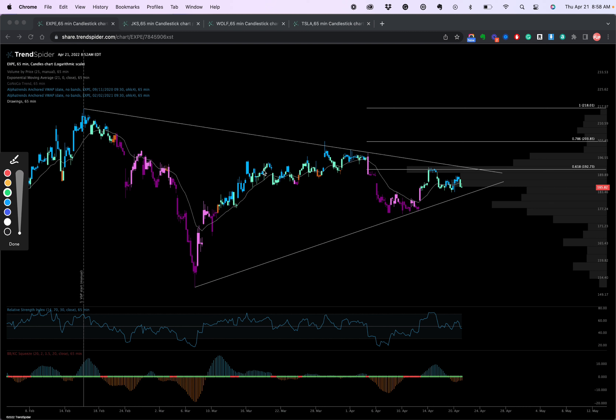First one is going to be Expedia. As a reminder, we're working on the 65-minute chart on TrendSpider, and we're using the go-no-go indicator. Dark purple is very bearish, light purple is just bearish, orange is neutral, teal or light green is bullish, and your blue candles — that's very bullish.